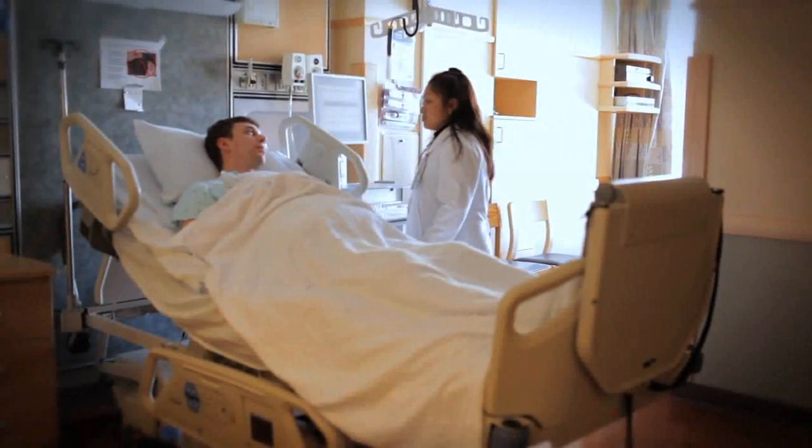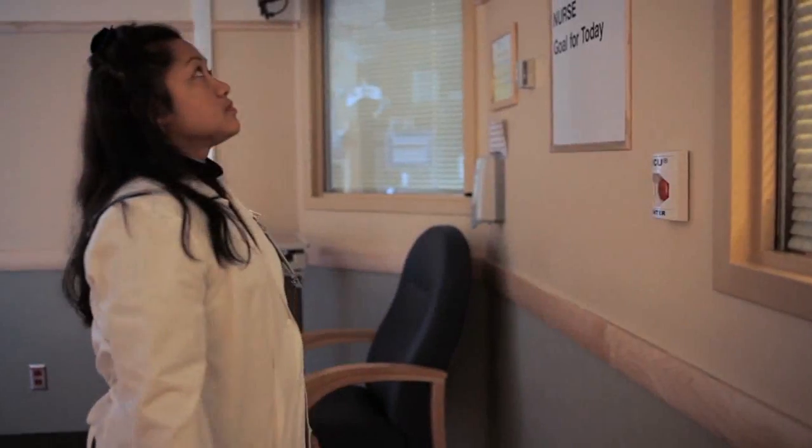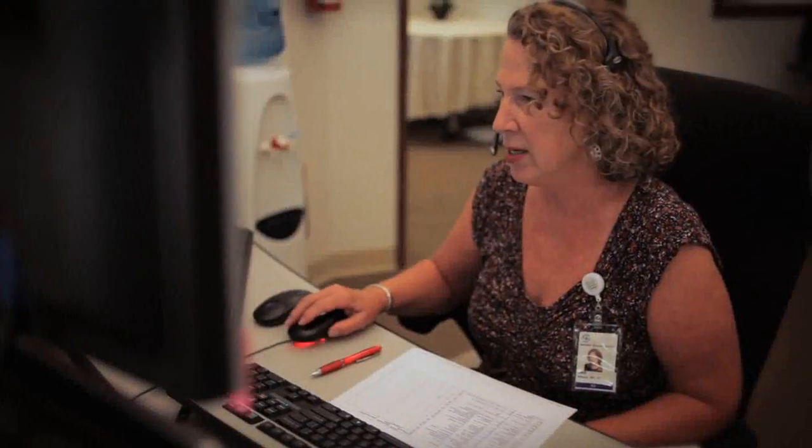If something critical happens to a patient, we can easily provide the care that we need in a fast, effective, and safe manner. The TeleICU technology and the system we have in place has certainly changed the way that we deliver patient care in our system and also the way that care is delivered in many ICUs across our country.